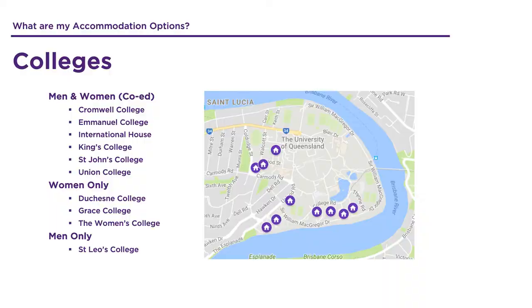The University of Queensland St Lucia campus has ten residential colleges on site that are home to over 3,000 students and are all privately owned and operated. Six colleges accommodate male and female students, three colleges are female only and there is one male only college.